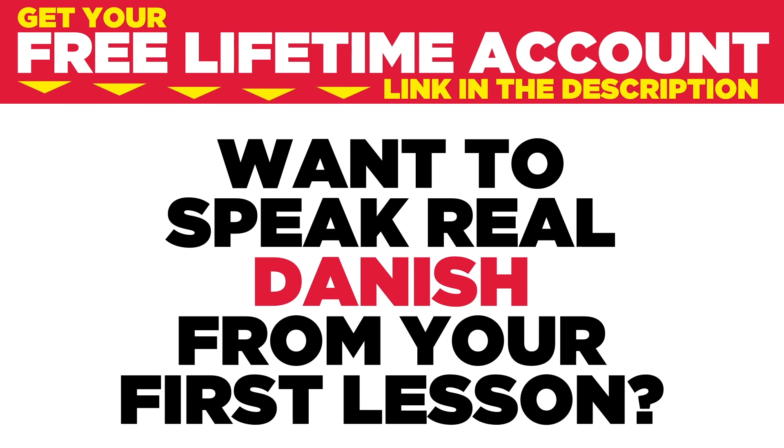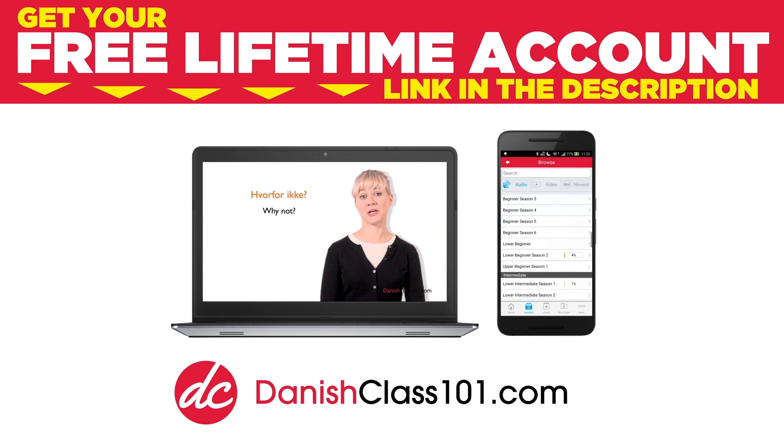Want to speak real Danish from your first lesson? Sign up for your free lifetime account at DanishClass101.com.